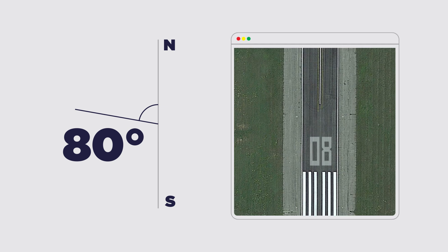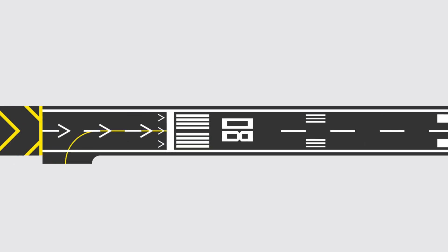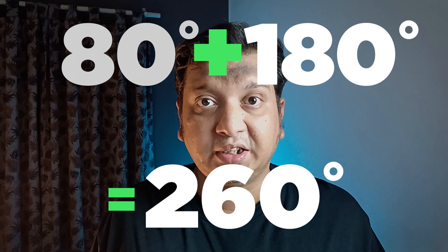For example, if the runway points to 80 degrees, it's labeled as 08. Since runways are used from both ends, each end is labeled with a different number representing its respective direction — these numbers are 180 degrees apart. The opposite end of runway 08, which is 180 degrees in the other direction, will be labeled 26: 80 plus 180 gives 260, and dropping the last digit gives 26.